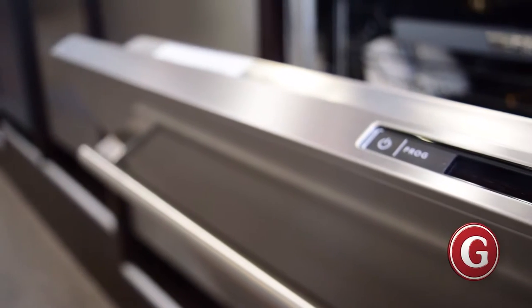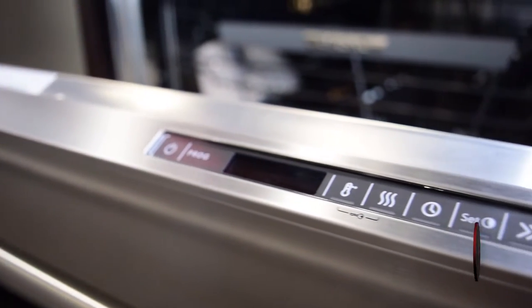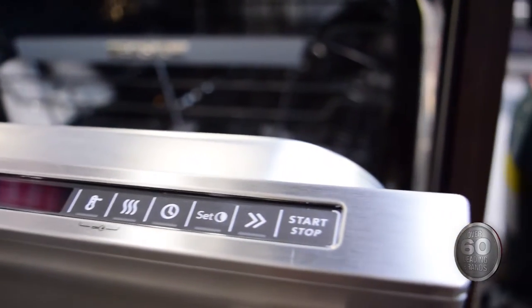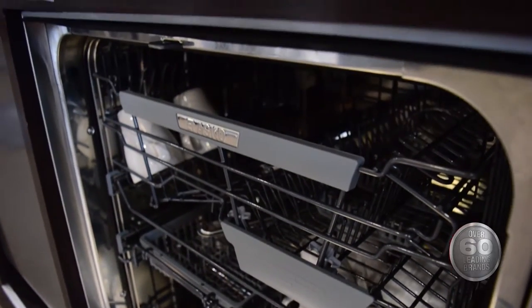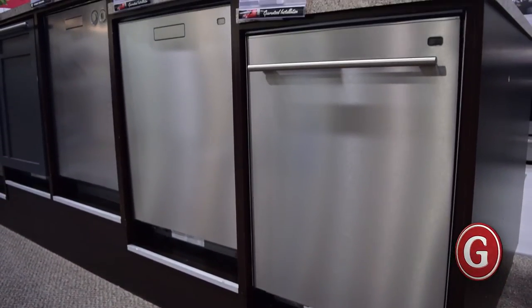ASCO is a brand that is committed to building environmentally conscious superior appliances. Their dishwashers in particular are energy efficient. They feature extra large loading capacity, which translates to less time doing dishes and more time with your family and doing other things you enjoy.